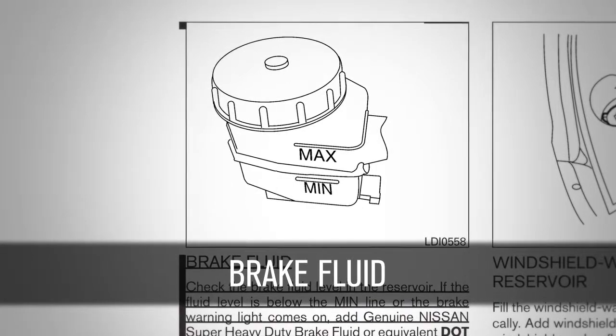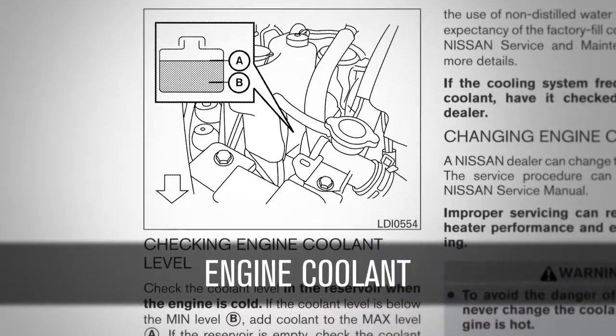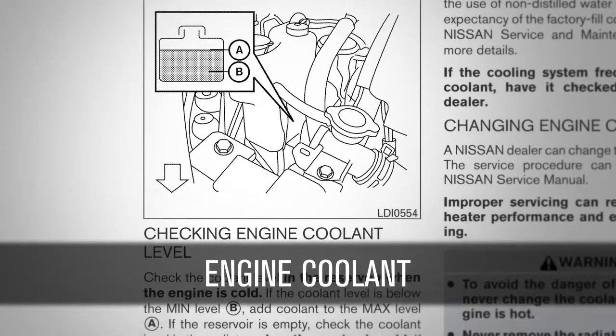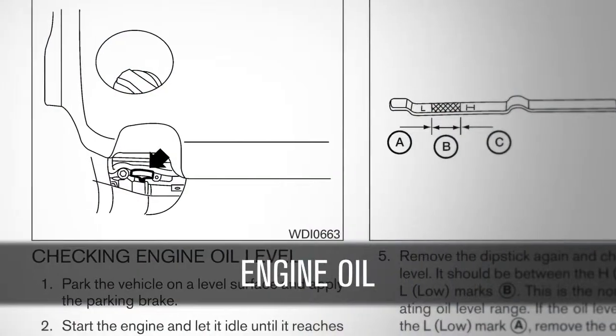Brake fluid: make sure its level is between the fill lines. Engine coolant: check this level when the engine is off and the fluid is cold.